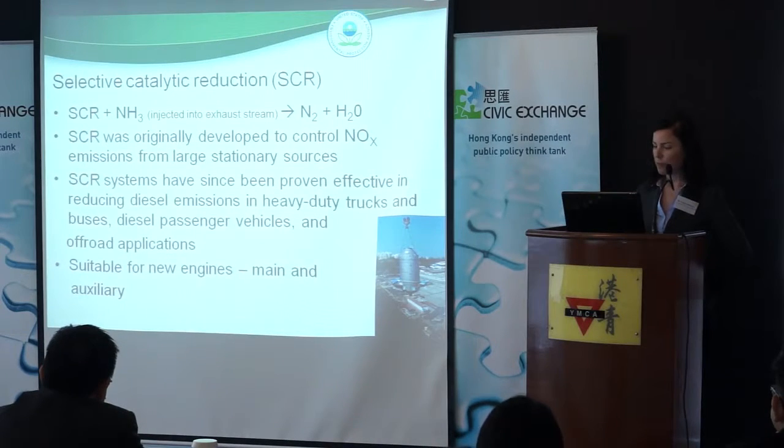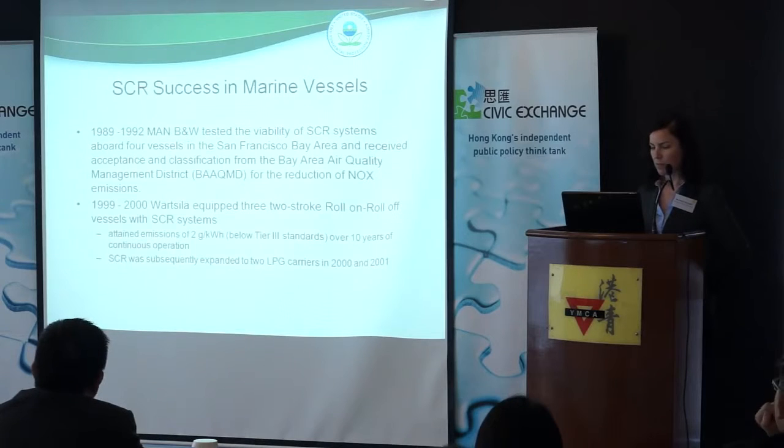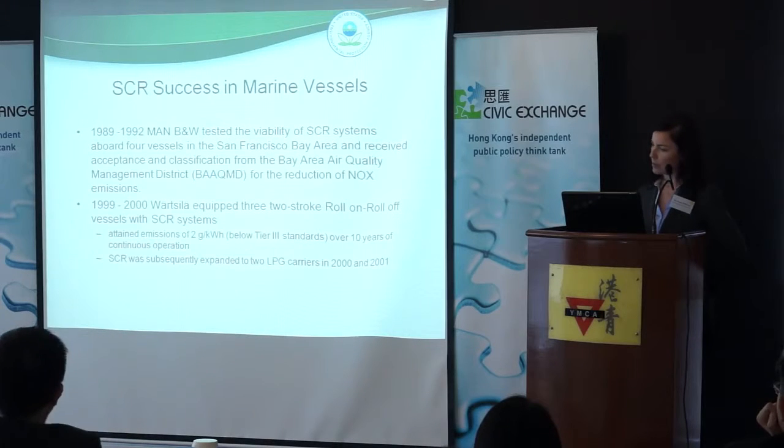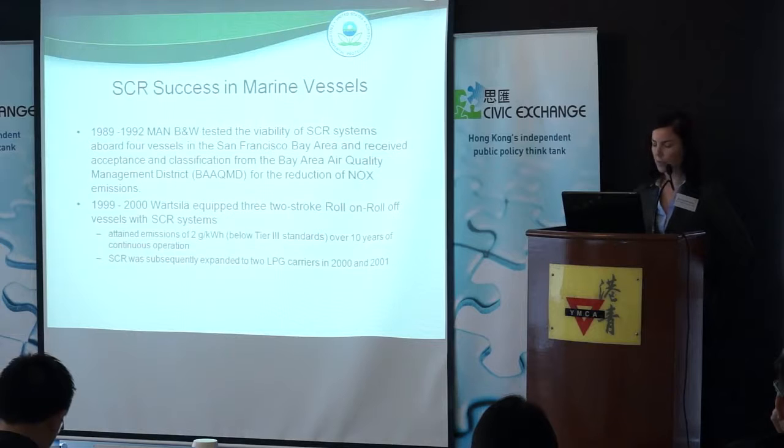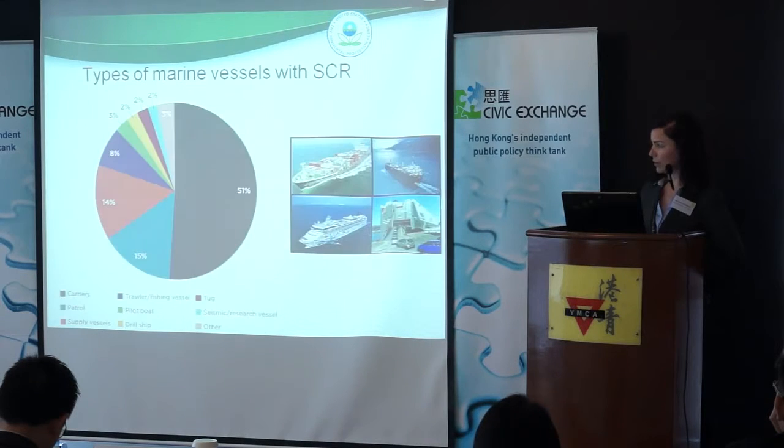SCR systems are suitable for the main engines and also the auxiliary engines. There are some examples of where the SCR has been used successfully in marine vessels, clocking in lots of use time for many, many years in some cases — successful uses of SCR in marine.